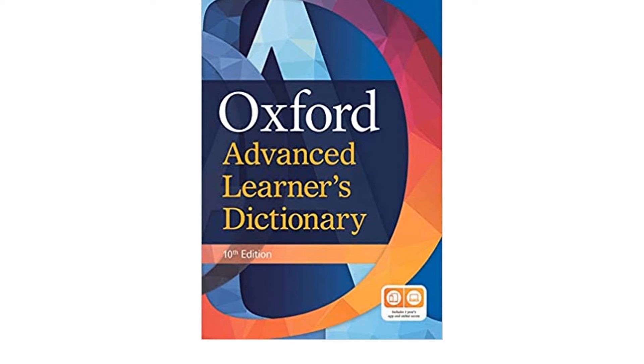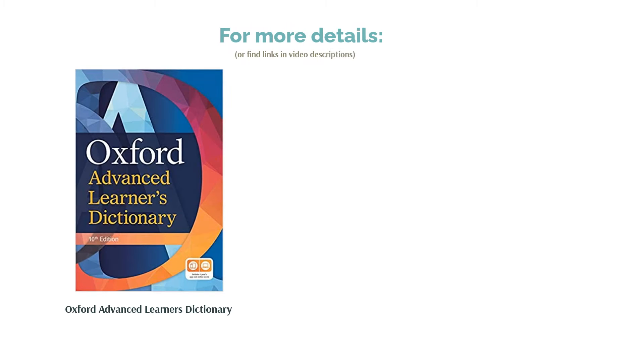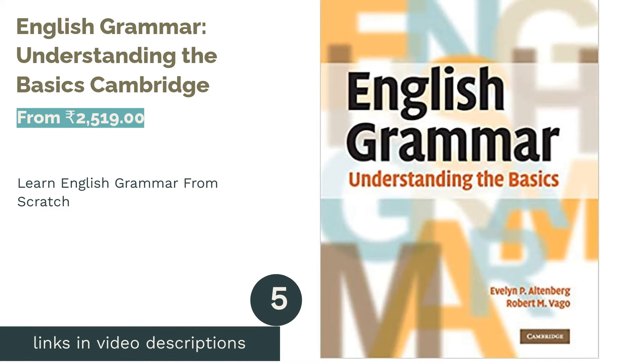The dictionary comes with one year's access to Oxford Advanced Learner's Dictionary Premium Online and one year's access to the Oxford Advanced Learner's Dictionary 10th Edition app, where users can hear how words are pronounced. This is a great option for beginners as they strengthen their foundation.